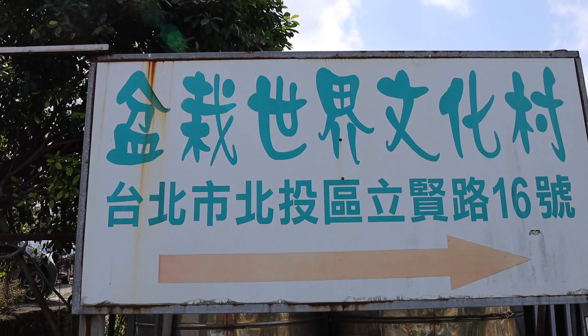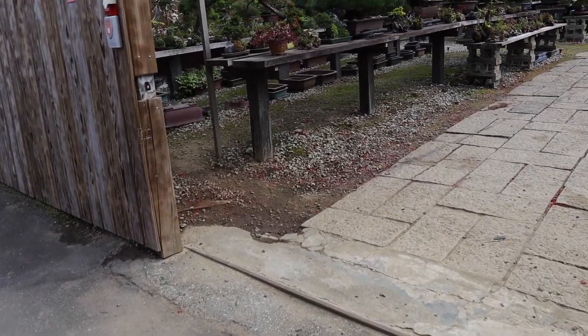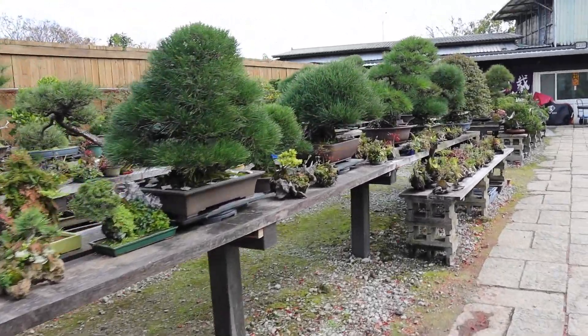It looks like we're at the entrance and I can already see a ton of trees and they look fantastic. Here I am at the garden of Zhou Yuan Peng — the house goes by Sean — so let's head on in.